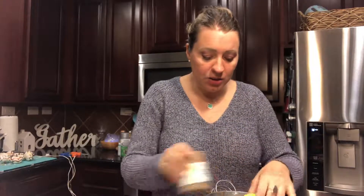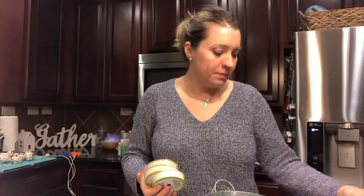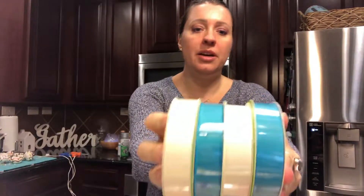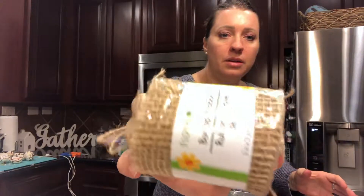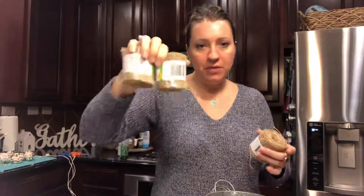I also got a bunch of ribbon at the Dollar Tree — ribbon is expensive, so this is a great deal. This is five yards of grosgrain ribbon, which is crazy for a buck. I got cream white and turquoise because those are some of my favorite things to decorate with, and I also got three rolls of burlap ribbon.